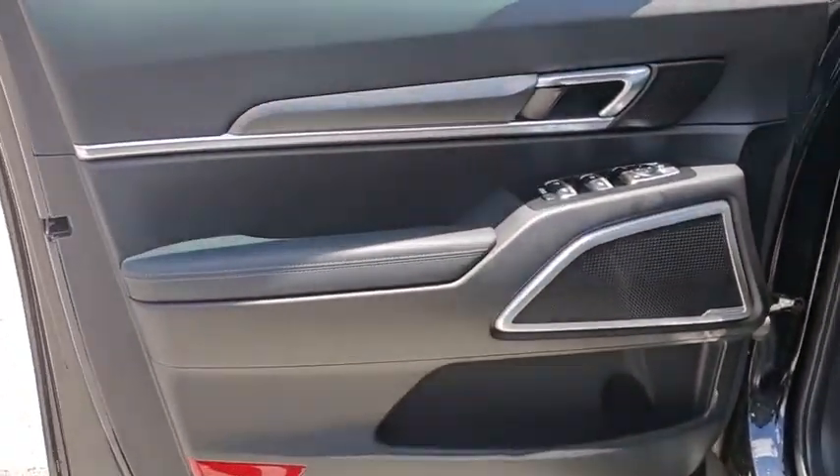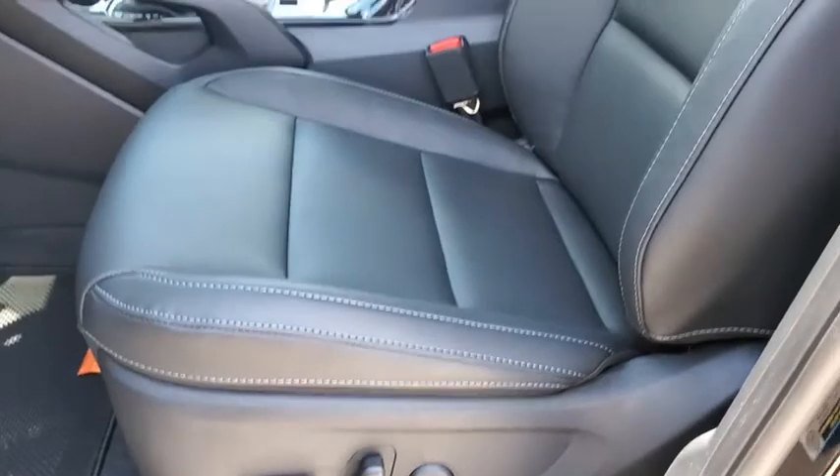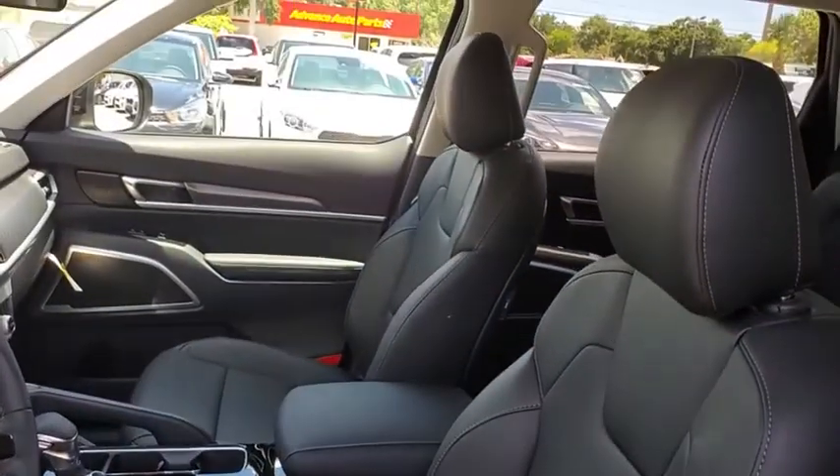Heated front seats, brake assist, tachometer, remote keyless entry, carpeted floor mats, power moonroof, overhead console, panic alarm, and power driver's seat. Wouldn't you look great in this vehicle? Stop in today and see for yourself.